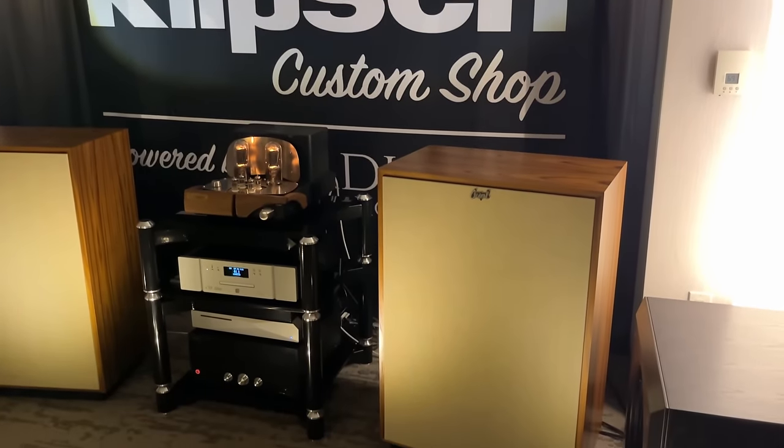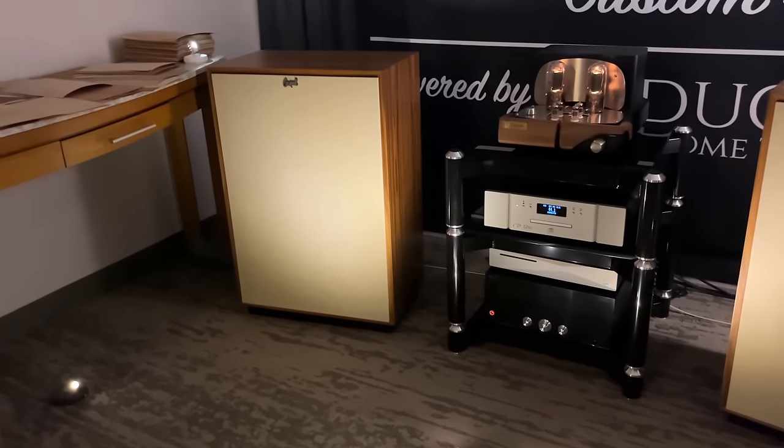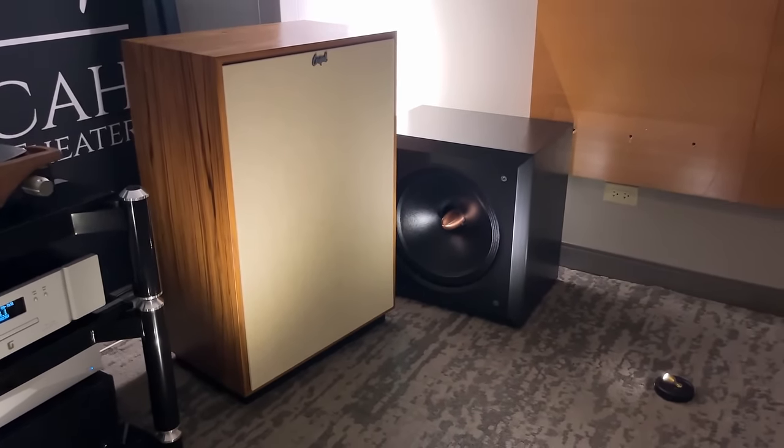Klipsch in the building — an American classic. You see Klipsch at a trade show, you're going to stop, you're going to listen to it, and you're going to enjoy that massive effortlessness and that sense of scale coming out of those behemoths.